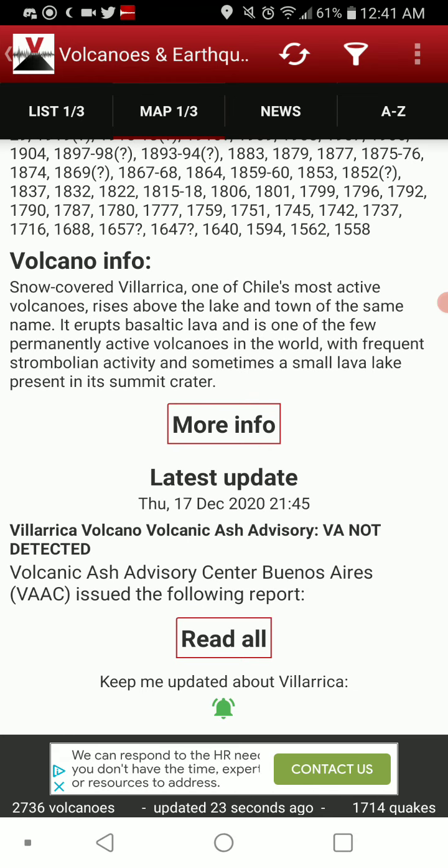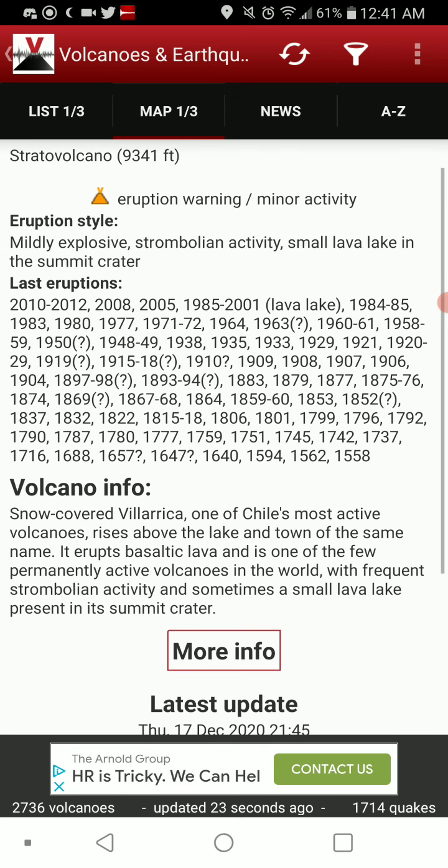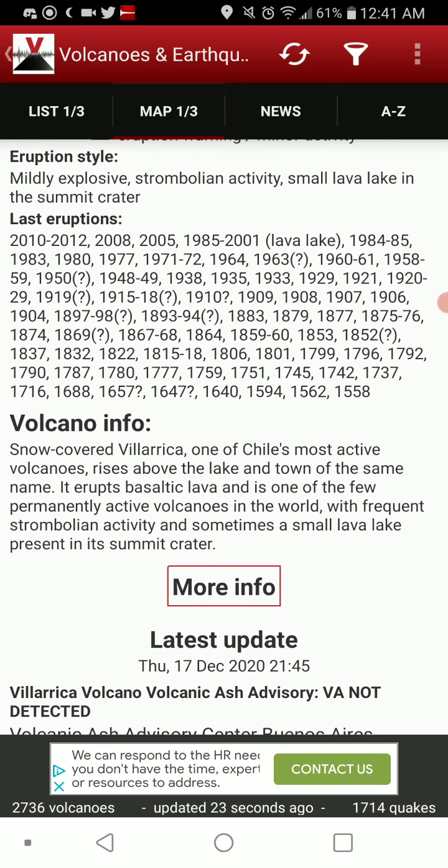As you can see, it's been erupting all the way up to 2020. The snow-covered Villarica is one of Chile's most active volcanoes, rising above the lake and town of the same name. It erupts basaltic lava and is one of the few permanently active volcanoes in the world, with frequent strombolian activity and sometimes a lava lake present in its summit crater.